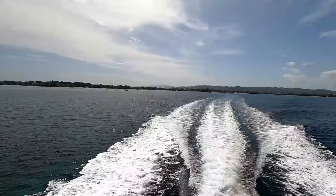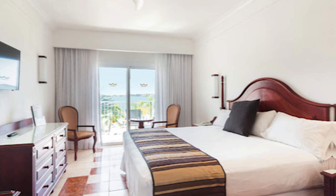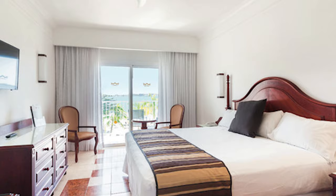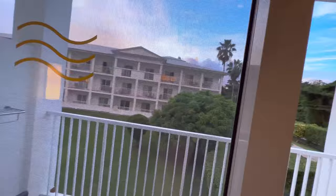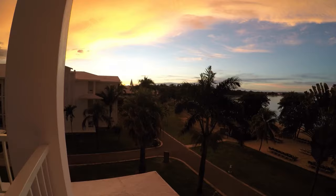Want to up the luxury quotient? Consider the Junior Suites — these expansive 49-square-meter spaces not only come with a king-sized bed, but also feature a lounge area equipped with a comfy sofa. Your balcony or terrace will offer panoramic sea views that you can soak in as you sip on a cocktail from your minibar. Finally, the Sea View Double Rooms offer a full, uninterrupted view of the ocean.